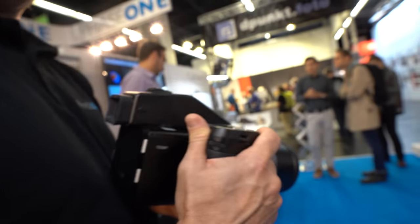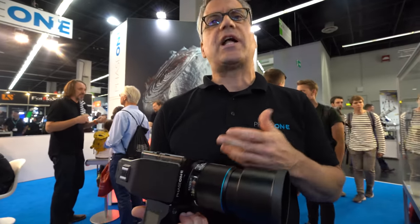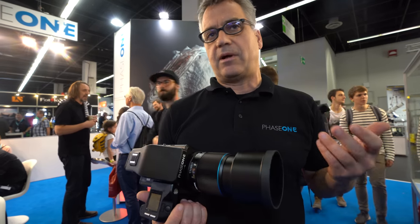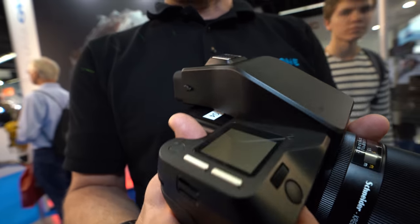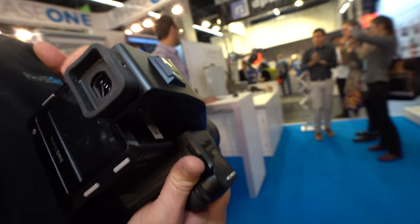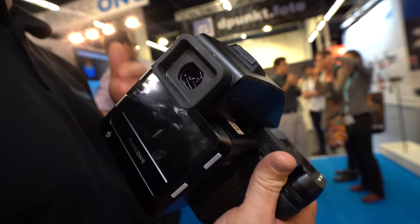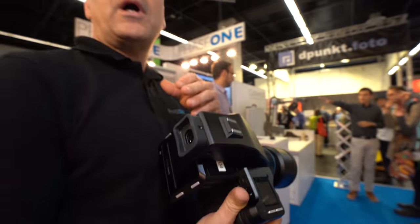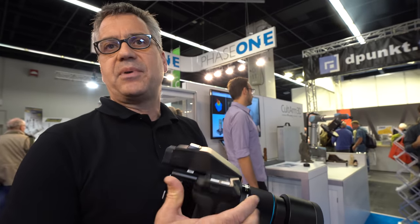You're holding it in your hand, so it can be handheld or used in the studio as you wish. From a functionality standpoint it can be used in basically any application — handheld, studio, we have the new infinity platform which gives tremendous flexibility. There are no limits: architectural photography, studio, landscape, fashion — the camera can help with all your jobs.